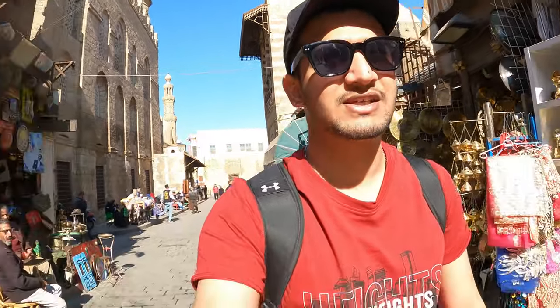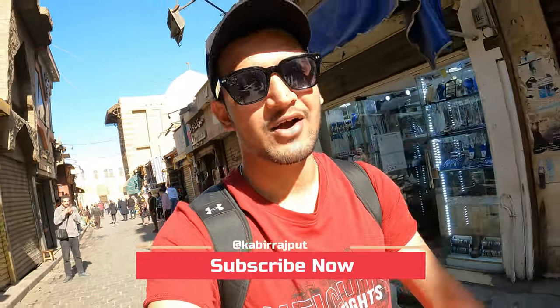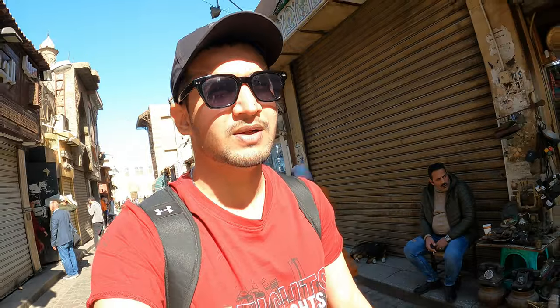Alright guys, I've come out of the complex. I was able to see a lot of things inside. Now I'm visiting Old Cairo on the street. I'll end this vlog here because it's already been a long one and I'll shoot the next vlog. Don't forget to subscribe to my YouTube channel. If you have any questions, you can write in the comment section or message me on Instagram — the link is in the description. Take care, Allah Hafiz, bye.